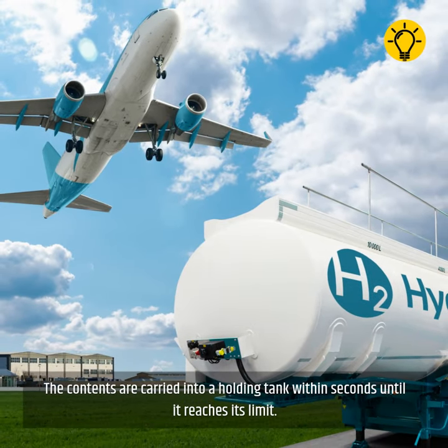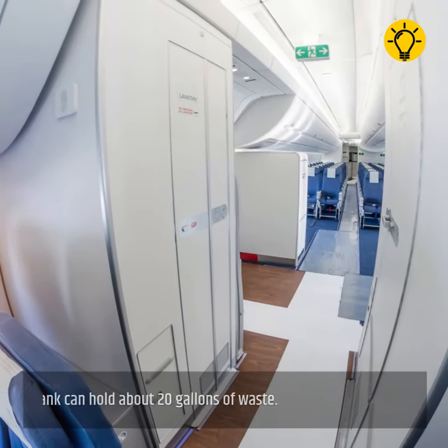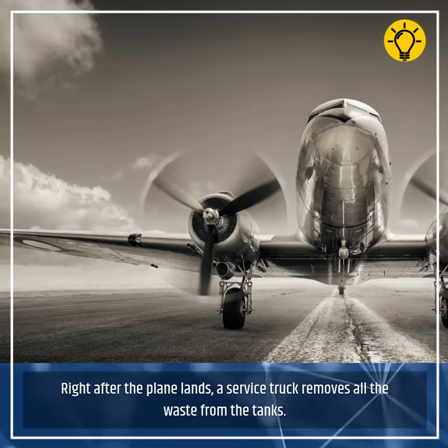The contents are carried into a holding tank within seconds until it reaches its limit. A single storage tank can hold about 20 gallons of waste. Right after the plane lands, a service truck removes all the waste from the tanks.